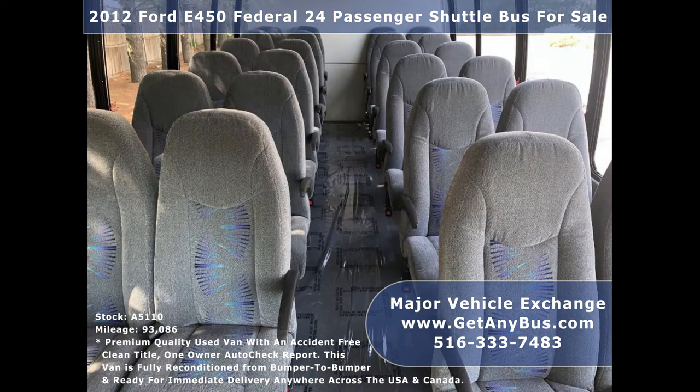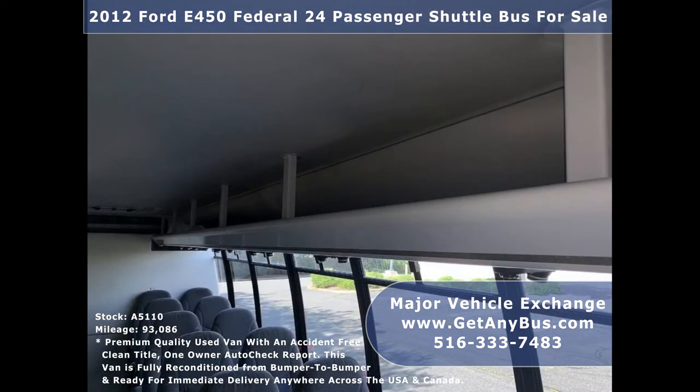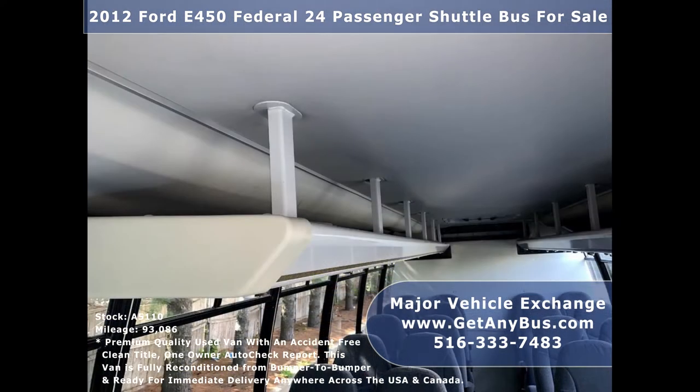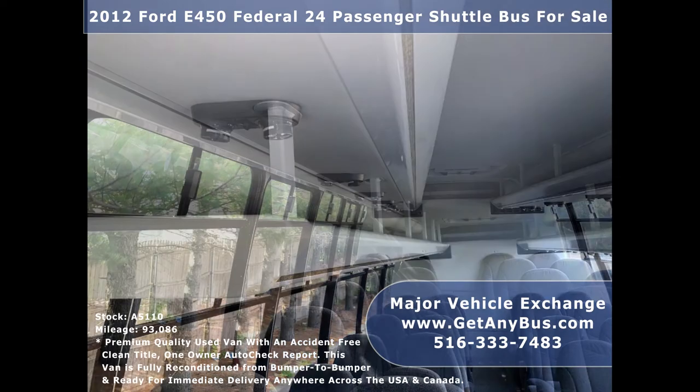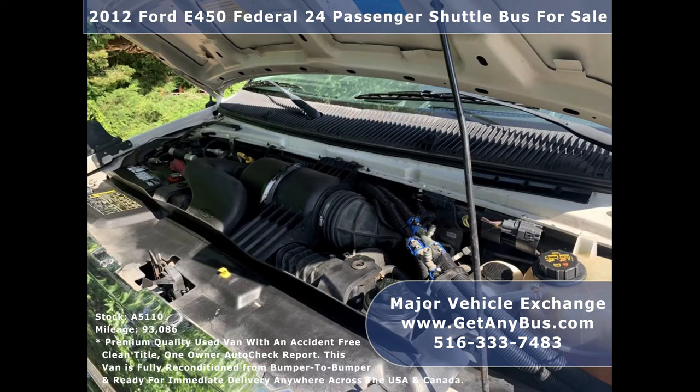Its interior is clean, comfortable, and perfect as a business shuttle or activity and outing vehicle for church groups, casino runs, schools and universities, adult daycare, senior centers, transit shuttle operators, teams, office worker transport, and much more.